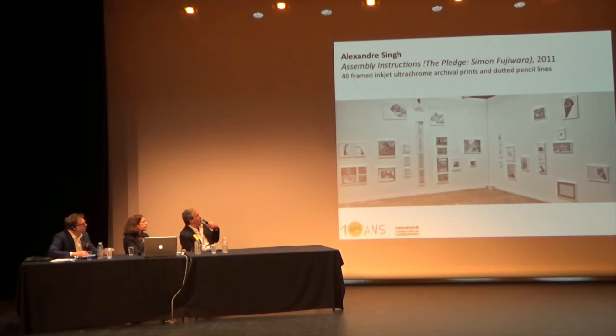We are not in small formats here, since 'The Pledge' is about forty drawings each time. We have had portraits of Marc-Olivier Valère among others, and other well-known figures from the art world.